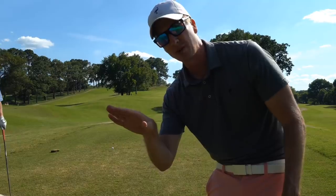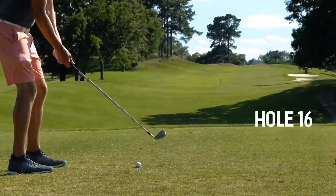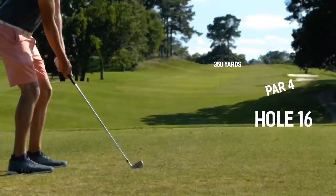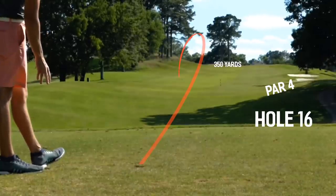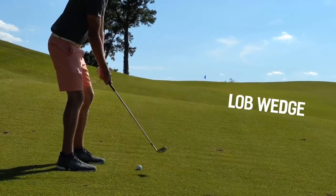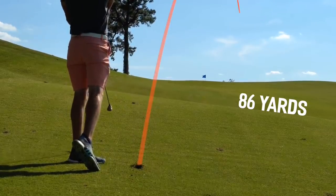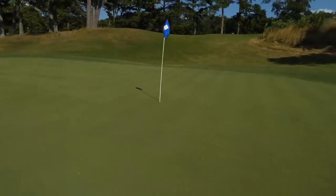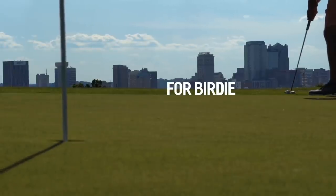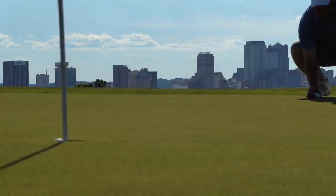Par 4, 350 yards, pretty much straight away going back up the hill. I kind of just want to hit a stinger right here — stinger time. A little right, but I feel like it should be on a pretty good number. Just a little long, back edge — not in too bad a shape, roughly 25 feet. And that's par here on 16.